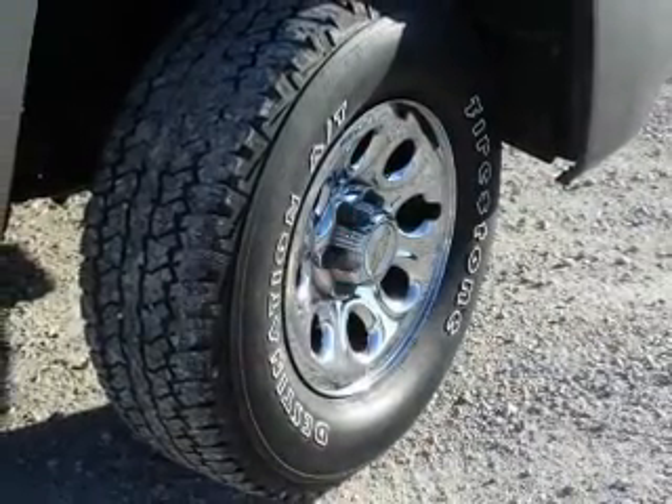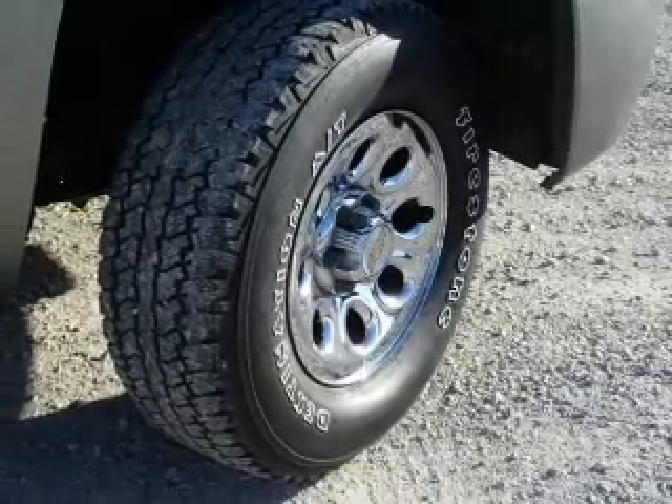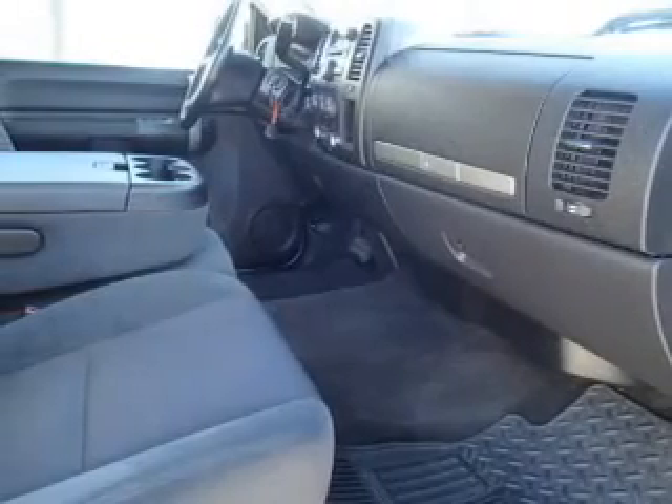Anti-lock brakes. Inside you'll find steering wheel controls, front airbags, cruise control, a trip computer, child restraint seats, power outlets, air conditioning, power door locks, and power steering.